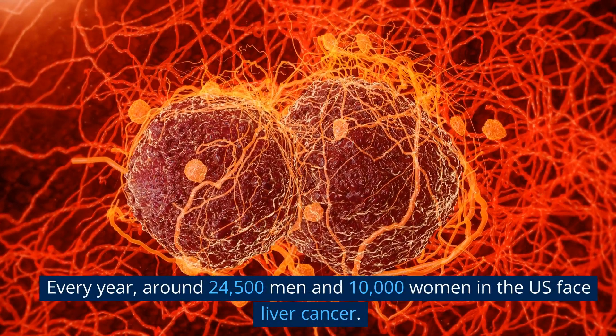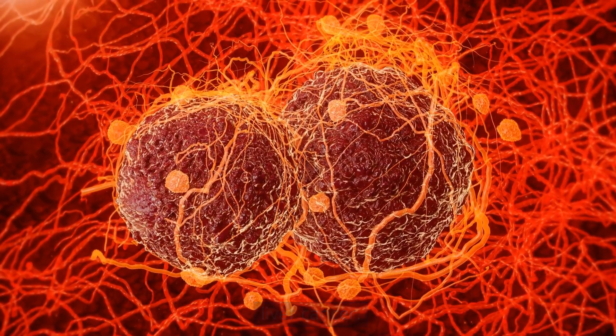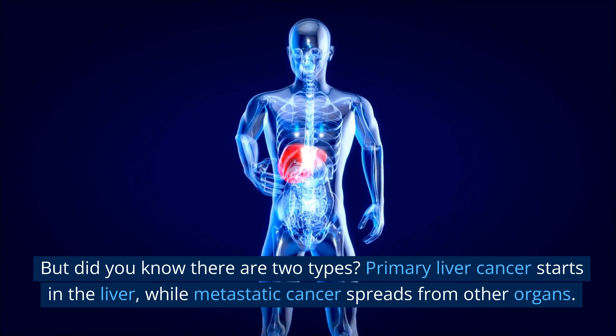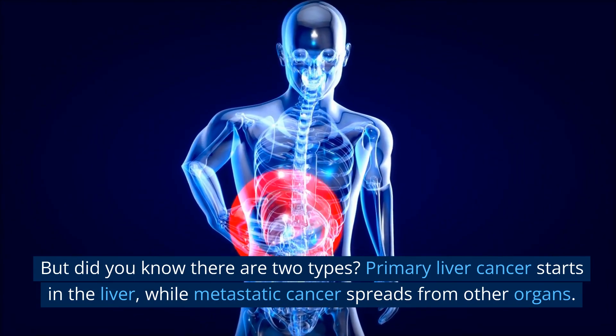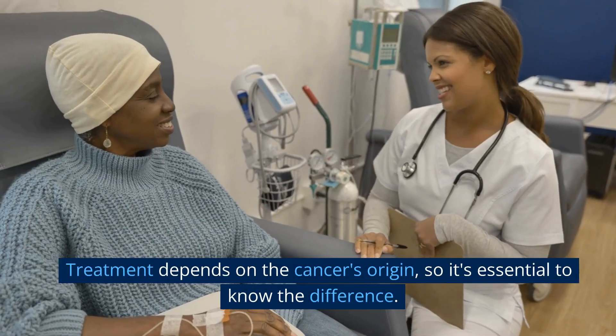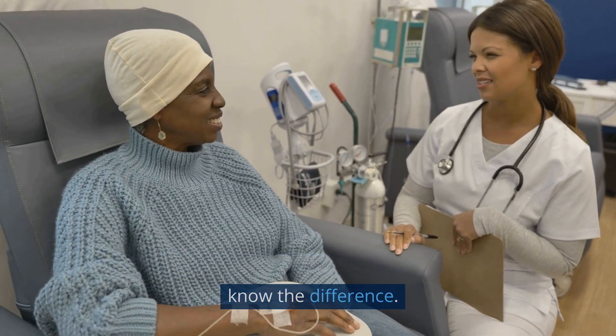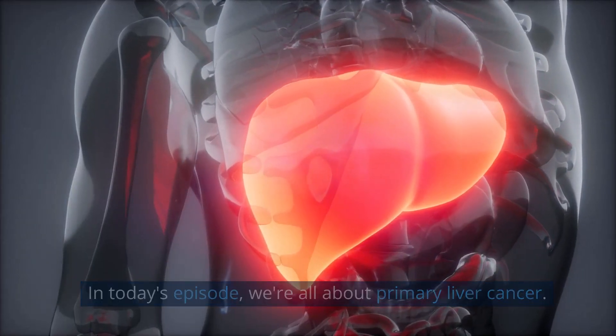Now, let's talk numbers. Every year, around 24,500 men and 10,000 women in the US face liver cancer. But did you know there are two types? Primary liver cancer starts in the liver, while metastatic cancer spreads from other organs. Treatment depends on the cancer's origin, so it's essential to know the difference. In today's episode, we're all about primary liver cancer.